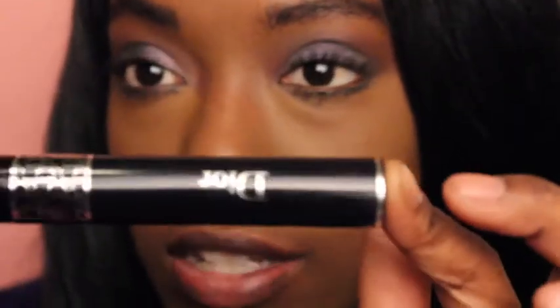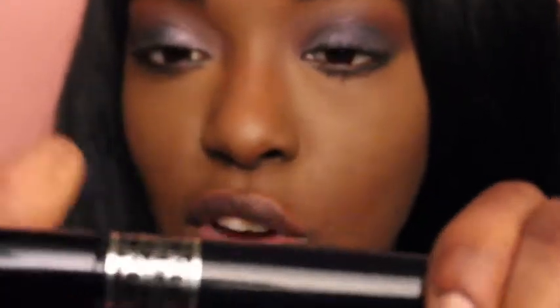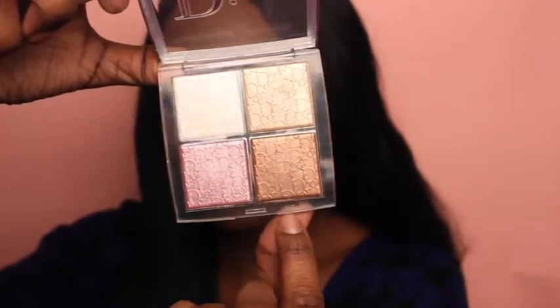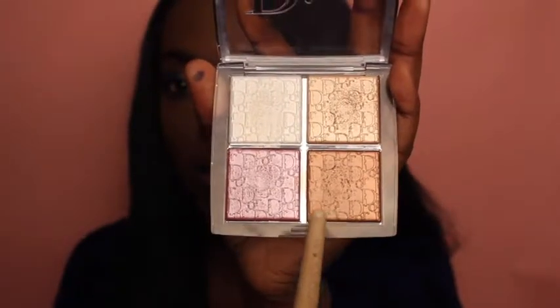I am using the Dior Show mascara that was sent to me to try, and I like it a lot. It has a nice thickness to it, and I feel like it sticks to your lashes better. Next I'm going to apply the Dior Glow Palette. It has four different colors — two for highlight and two for blush. I'm probably going to use one of the highlight colors, and this is my favorite brush to use for highlight.